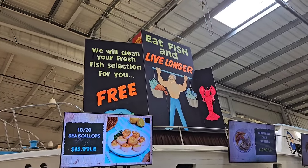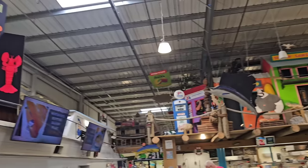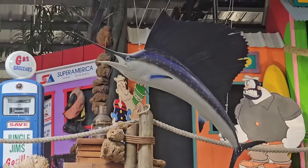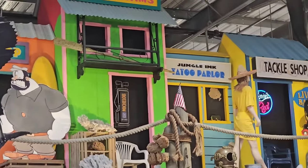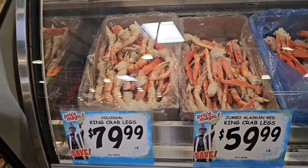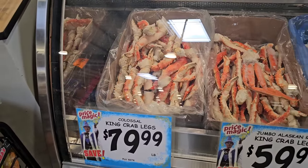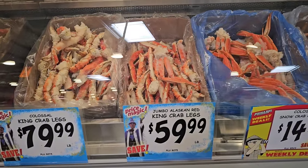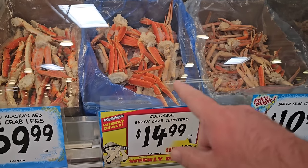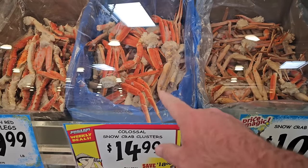All the fun theming here — 'Eat fish and live longer. We will clean your fish fresh selection for you for free.' They've got this Popeye scene up here — Popeye the sailor man, Popeye and Bluto. Check out these colossal king crab legs at $79.99 a pound. Jumbo Alaskan red king crab legs at $59.99 a pound. Then they've got colossal snow crab clusters at $14.99 a pound, and cheaper snow crab clusters at $10.99 a pound — I would probably pick those, especially because they're on sale.